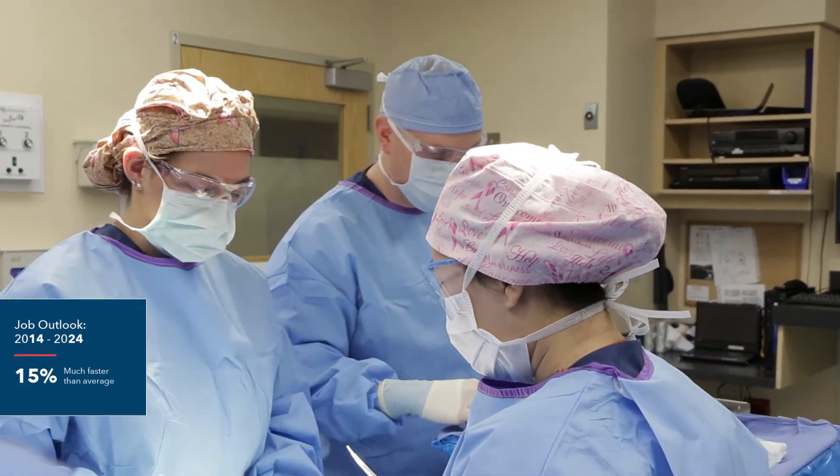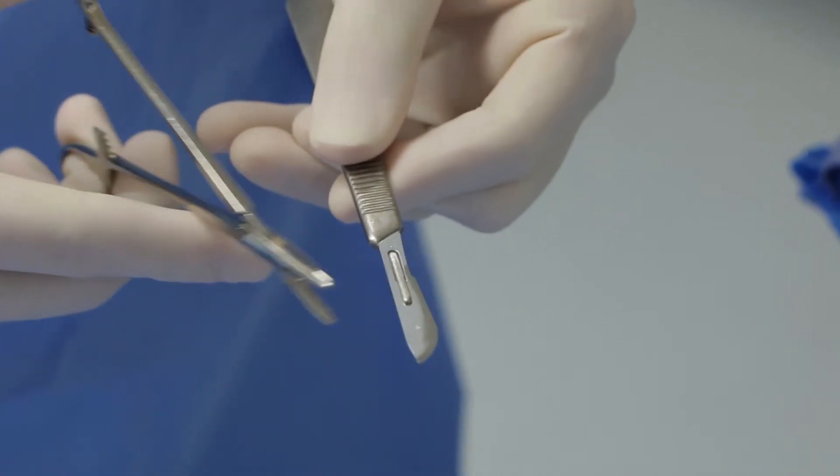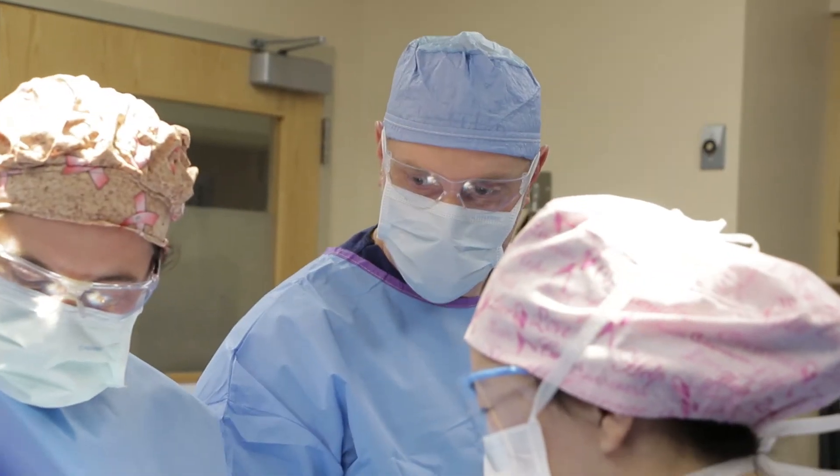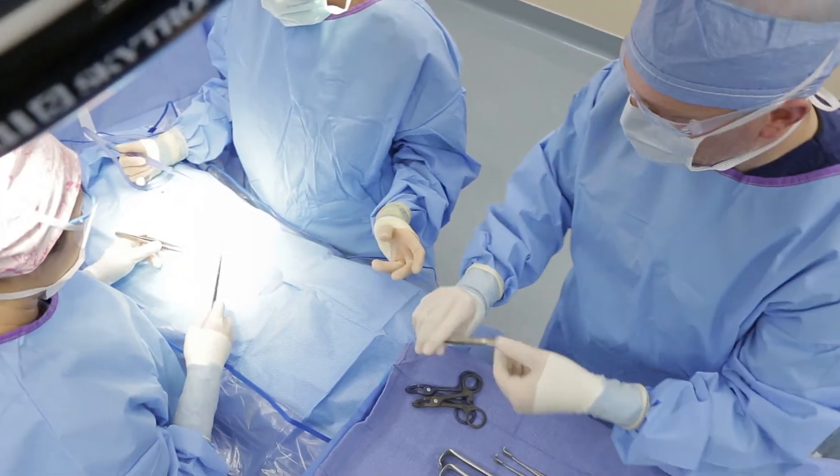Successful surgical tech students typically have a love for sciences, strong organizational skills, a calm demeanor, and are able to critically think in stressful situations. To be accepted into the program, the student needs to complete the prerequisite coursework and fill out a program application.